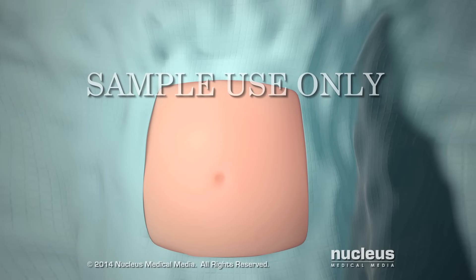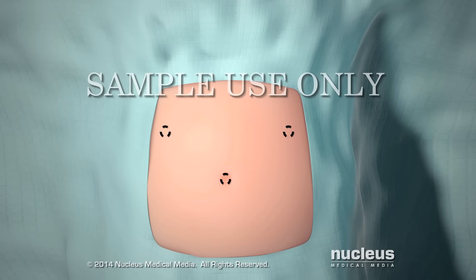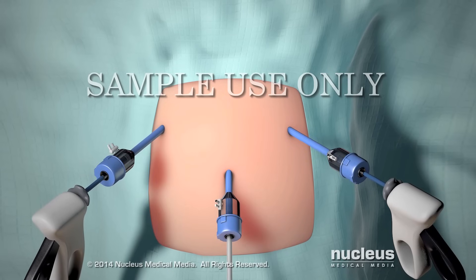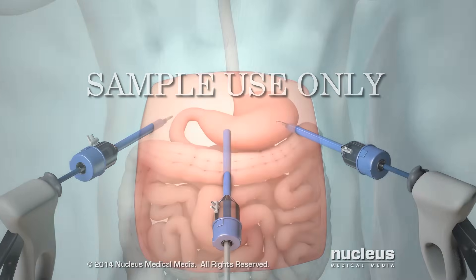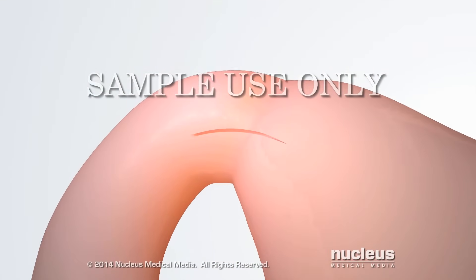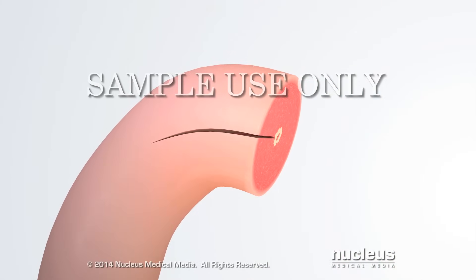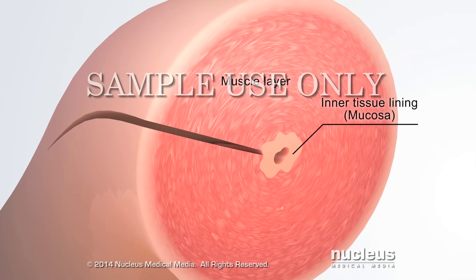Commonly, the surgeon will make three tiny incisions near or in the belly button and on the right and left sides of the upper abdomen. Then, small tubes for a camera and surgical instruments will be inserted through these incisions. The surgeon will carefully locate the thickened pyloric sphincter. An incision will be made along the outside of the pyloric sphincter, passing only through the muscle layer and leaving the inner tissue lining intact.